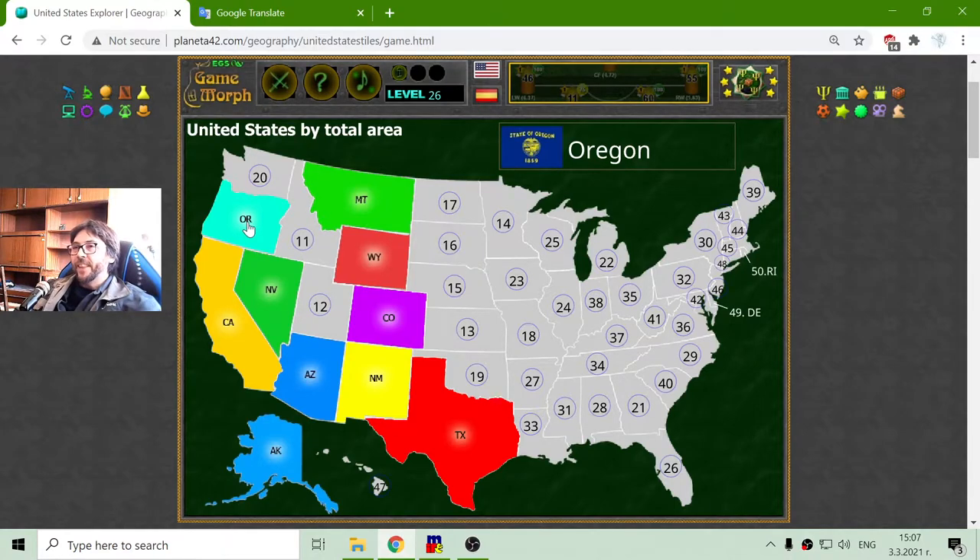That is the tenth biggest state of the United States. Now let me go to the eleventh state, Idaho. And the twelfth is Utah. What I know is the Utah Jazz basketball team.